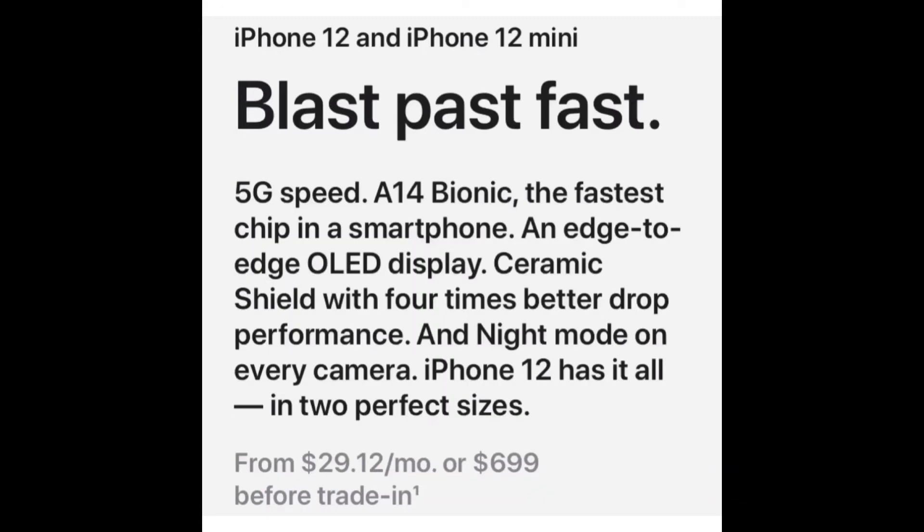Edge 2 Edge OLED display. Ceramic shield with 4 times better drop performance and night mode on every camera. iPhone 12 has it all into perfect sizes, and its price is $29.69 to $29.12.